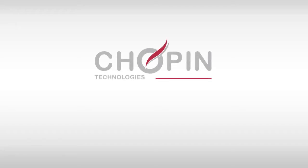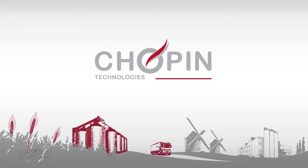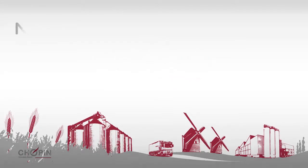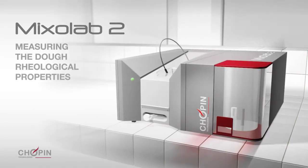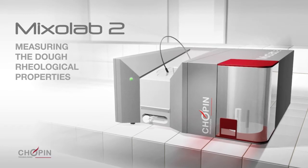For almost a century, Chopin Technologies has focused on providing the cereal industry with quality control tools and methods. Specifically designed for the breeding, milling and baking industries, the MixoLab 2 allows users to easily measure all of the dough rheological properties, and thus ensure both a smooth production process and the quality of the finished products.